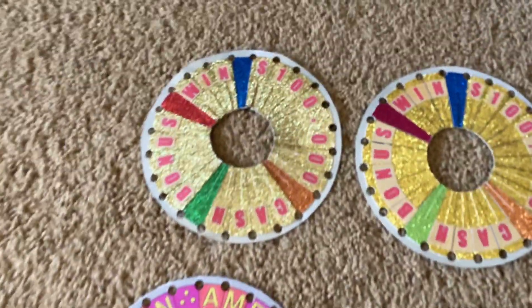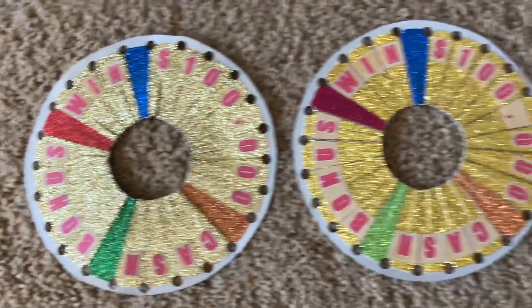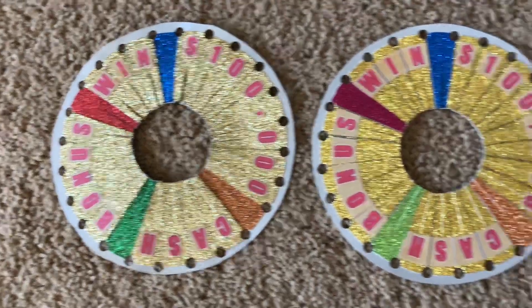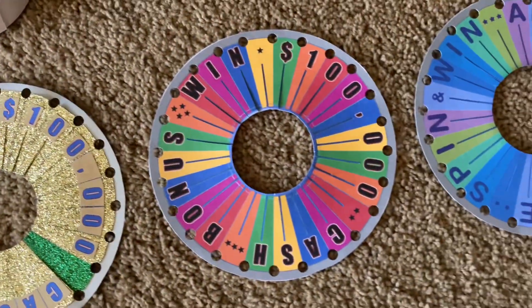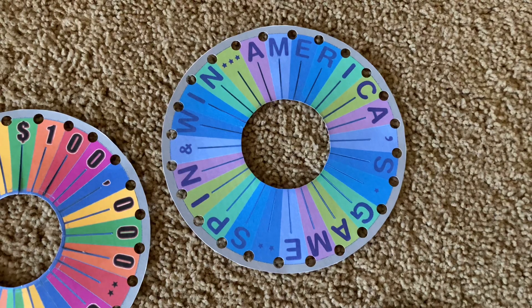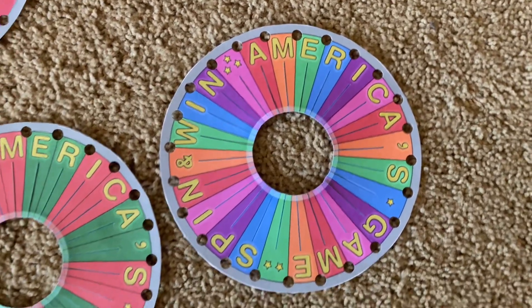Like this version here, and this version and that version are made from the early years from 2001 till 2004, I believe. And this is from 2004, and this is America's Game Spin and Win. From this wheel through this wheel all the way to this wheel are the same thing, but only they're in different colors.